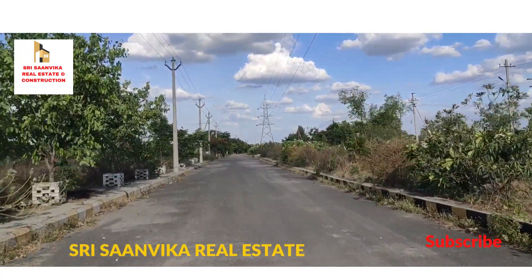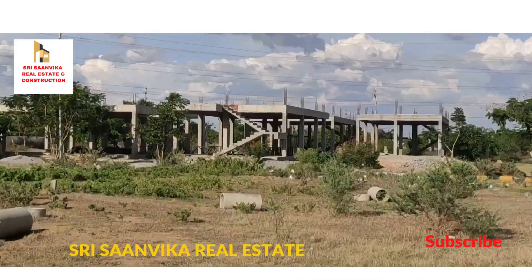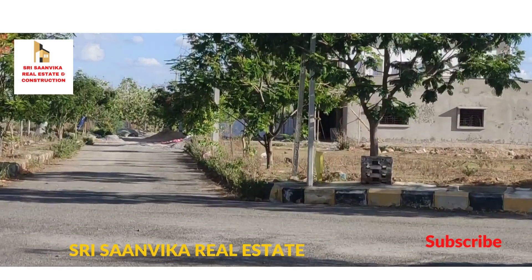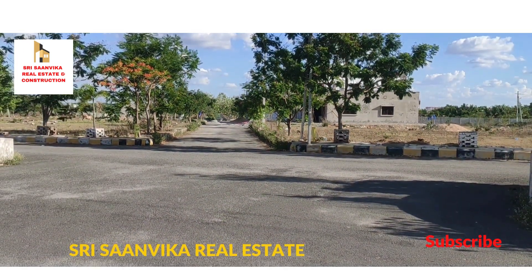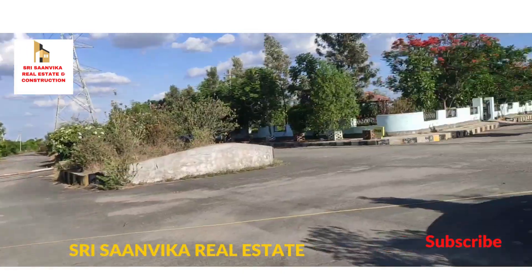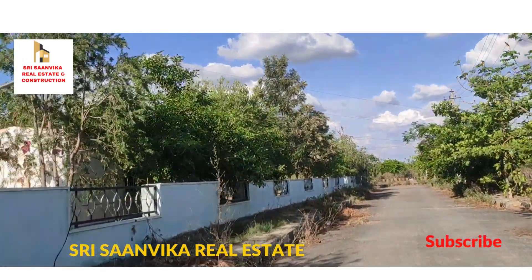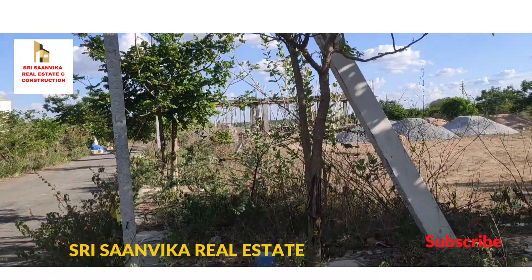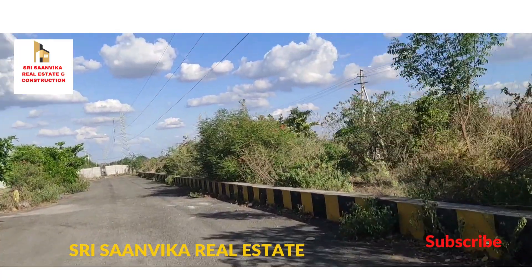Ready to construction, already under construction here. There is a park — HMDA point. Maintenance trees in the isle.